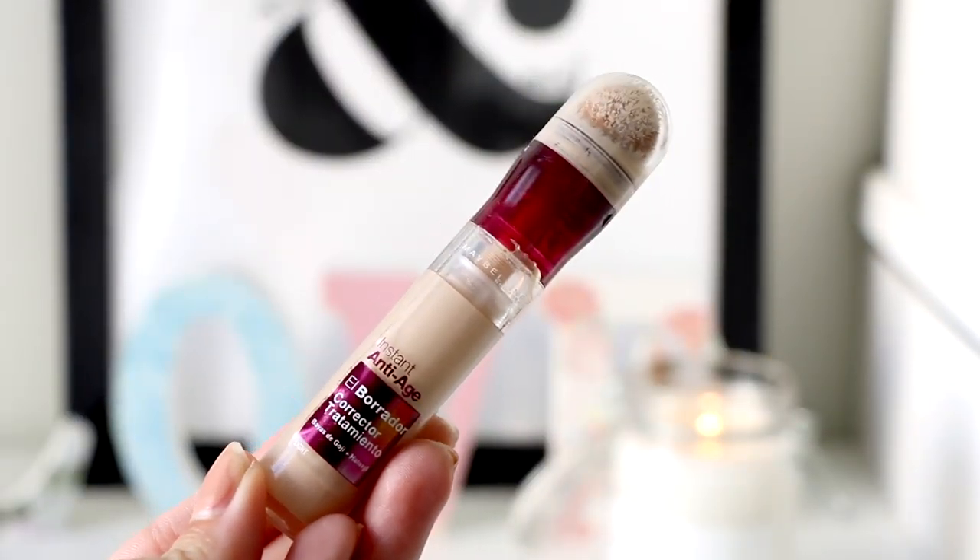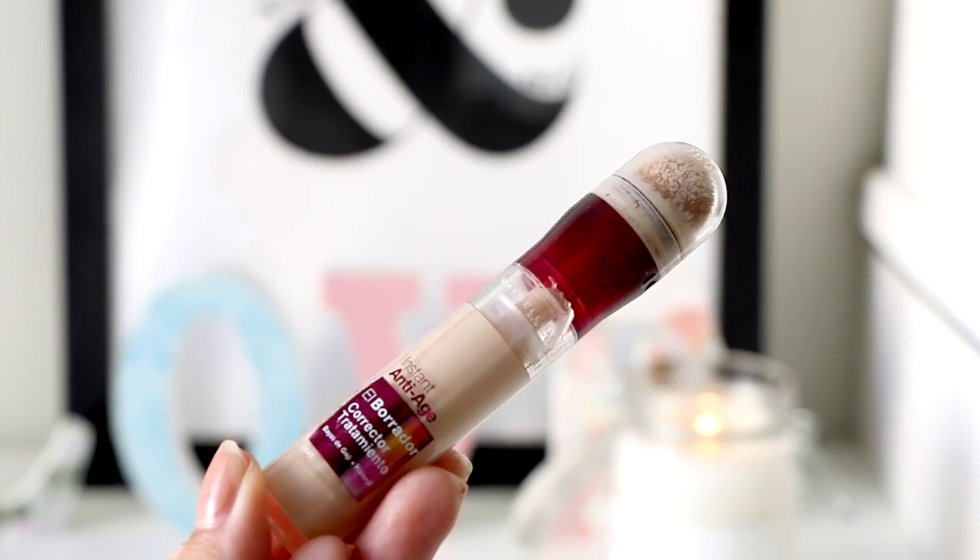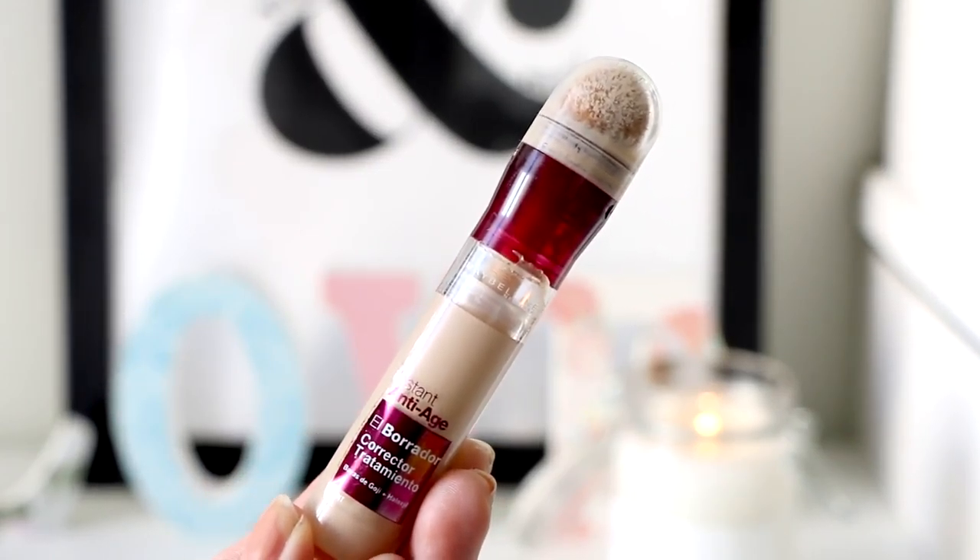For concealer, I'm going to go with this Maybelline Instant Anti-Age Concealer because I really love this sponge and it is so easy to apply under your eyes. I also use it to highlight the under-eye zone. It looks so perfect and natural with a beauty blender and it looks so good and amazing.